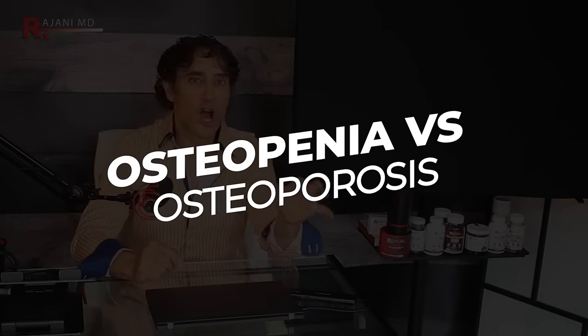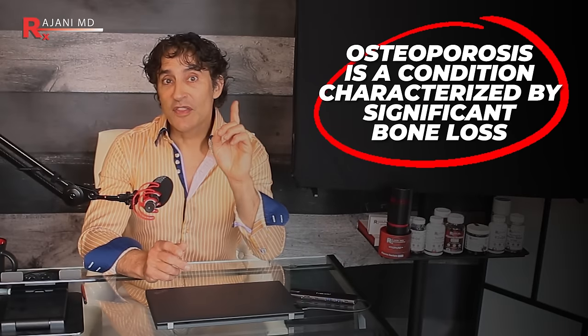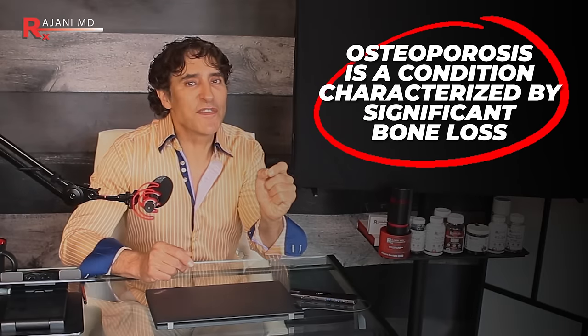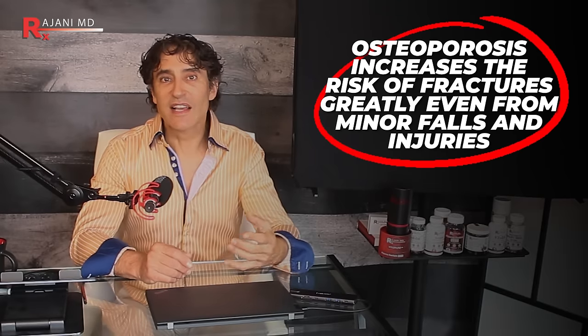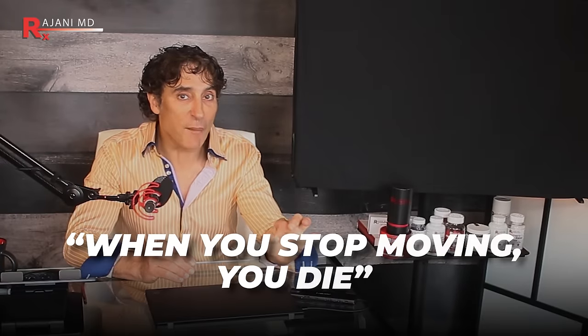Osteopenia is a condition where bone density is lower than normal but not low enough to be classified as osteoporosis — that's the next stage if you don't catch it. It's often considered a precursor to osteoporosis. People with osteopenia have bones weaker than average but not yet highly susceptible to fractures. Osteoporosis, on the other hand, is the severe condition characterized by significant bone loss making bones brittle and fragile, greatly increasing fracture risk even from minor falls. When you stop moving, you die.